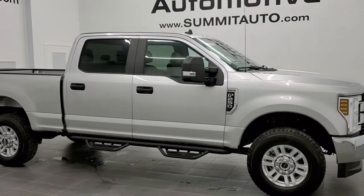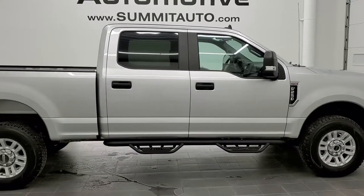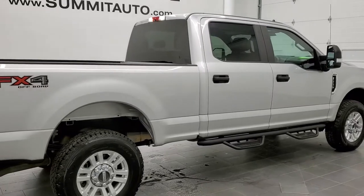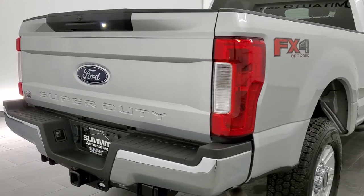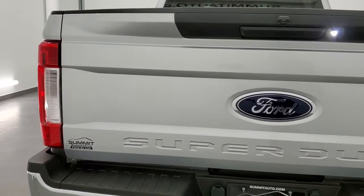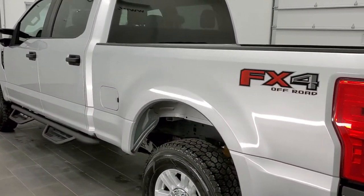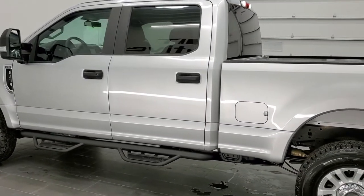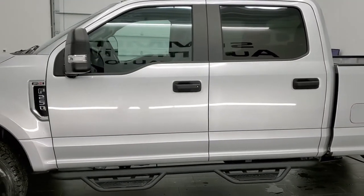This is stock number 11275. We are here at Summit Automotive in Fond du Lac, Wisconsin — your new and used heavy-duty truck headquarters. Today we are checking out this super clean 2019 Ford F-250 crew cab short box. This vehicle has a 6.2 liter V8 motor. It has been fully safetied and inspected by our service shop, has a fresh oil and filter change, all the fluids have been checked and topped off, and this truck is 100% ready to go.